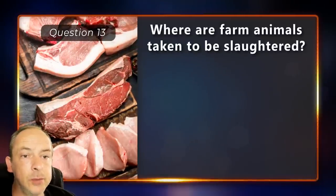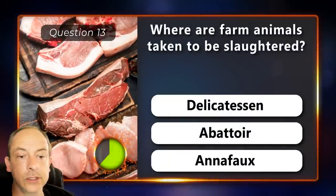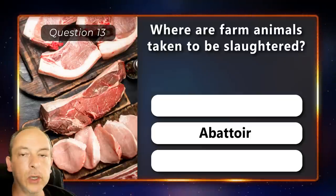Where are farm animals taken to be slaughtered? A delicatessen, an abattoir or anaphores? The answer is abattoir.